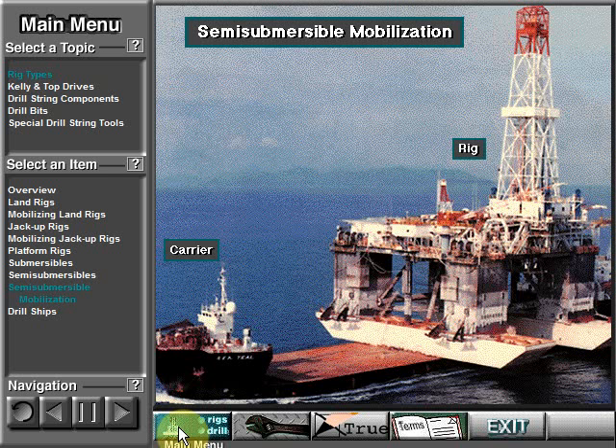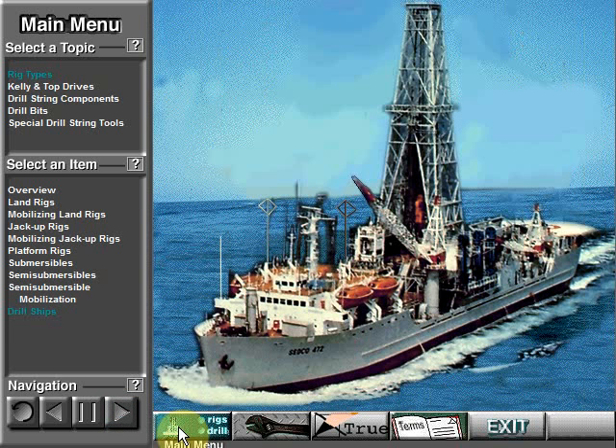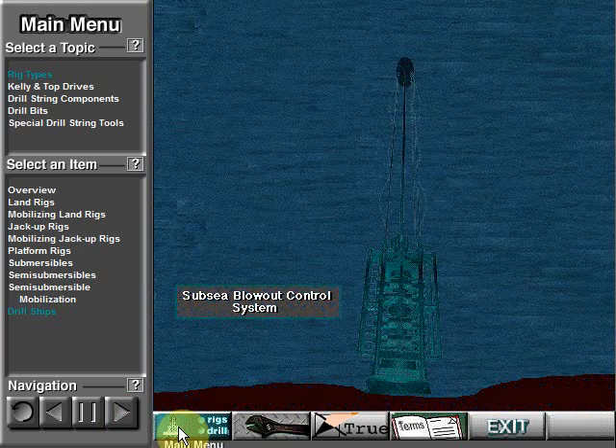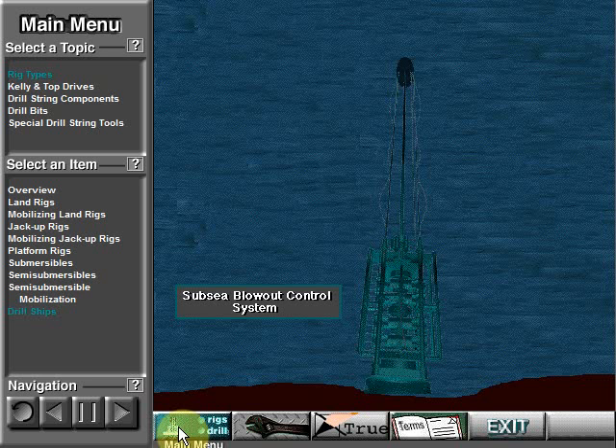Here's a semi-submersible rig loaded on a special carrier vessel, moving the rig a far distance over the ocean. For shorter moves, the rig owner tows the rig to the drill site. Some semi-submersibles are self-propelled. A drill ship is a self-propelled floating offshore drilling unit. It usually uses a subsea blowout control system similar to the one on a semi-submersible.